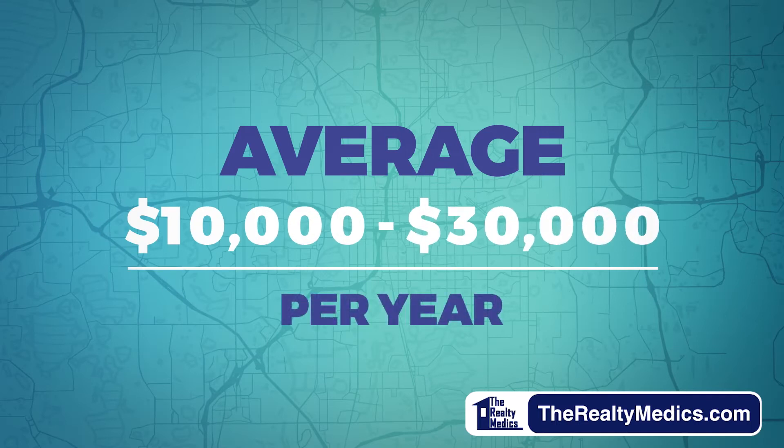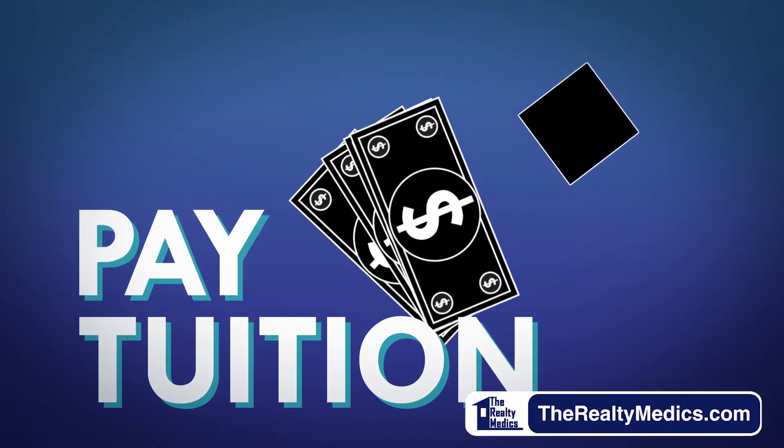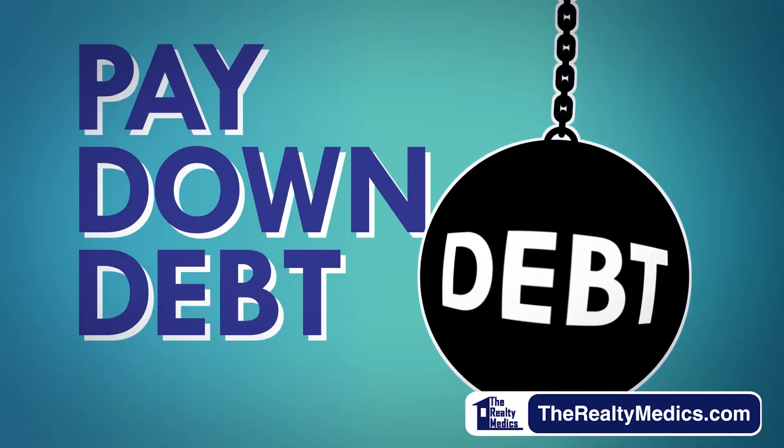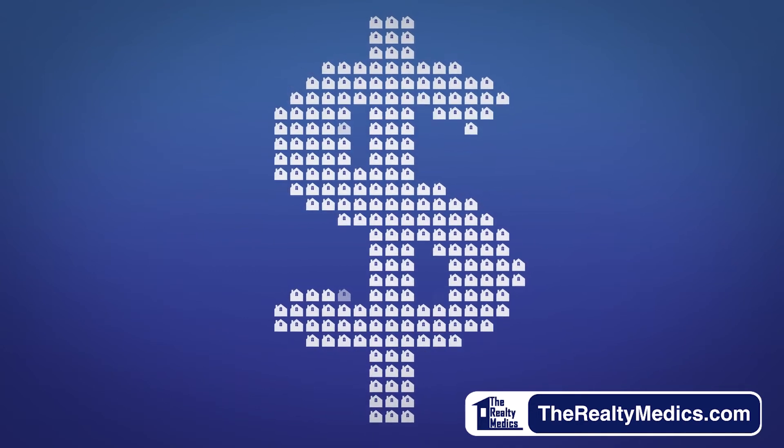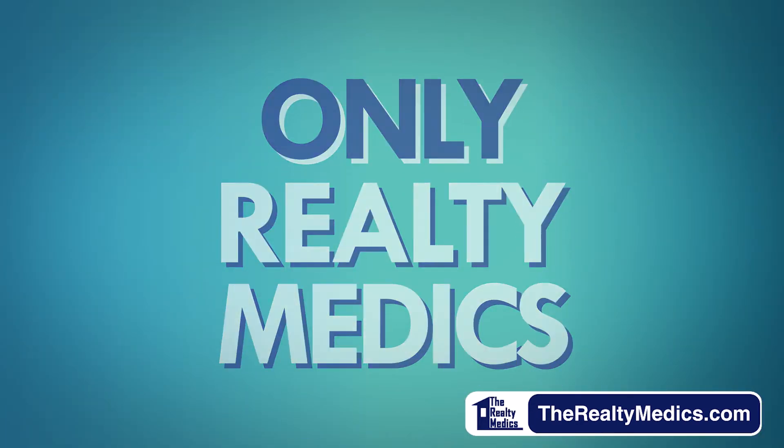Pay a child's tuition, pay down some debt, take a vacation, or invest in more properties to create even more wealth. Only Realty Medics can offer upfront rent.